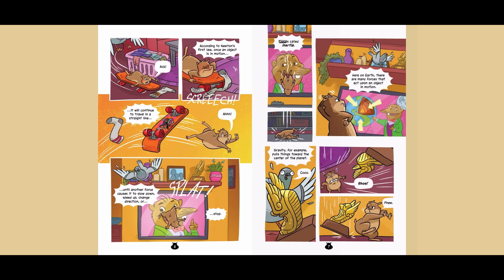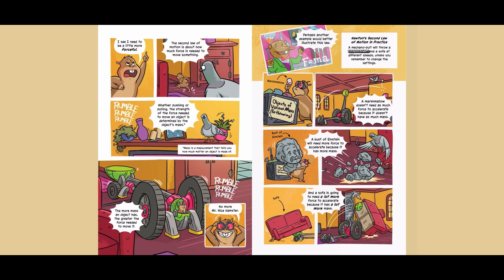Perhaps another example would better illustrate this law. Newton's second law of motion in practice: a mechanopult will throw a marshmallow and a sofa at different speeds. A marshmallow doesn't need as much force to accelerate because it doesn't have as much mass. A bust of Einstein will need more force to accelerate because it has more mass. And a sofa is going to need a lot more force to accelerate because it has a lot more mass.